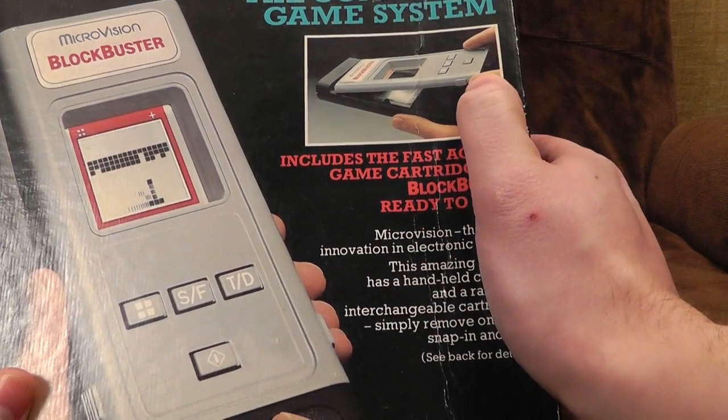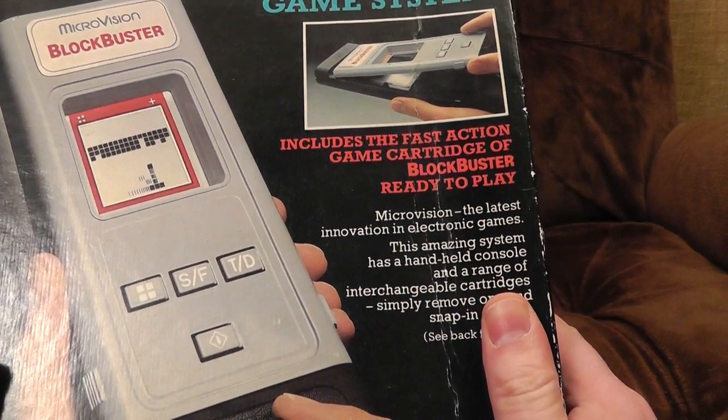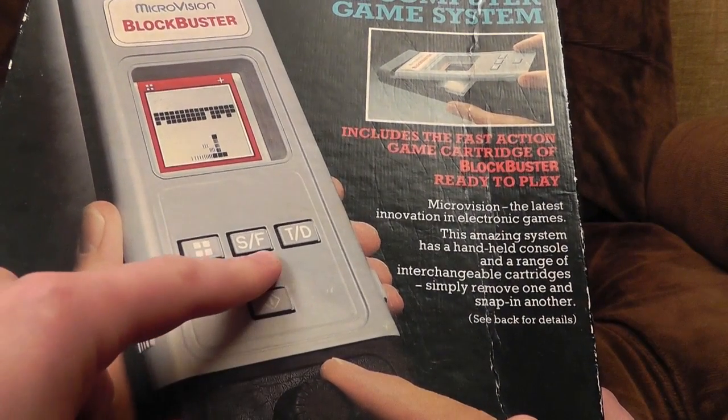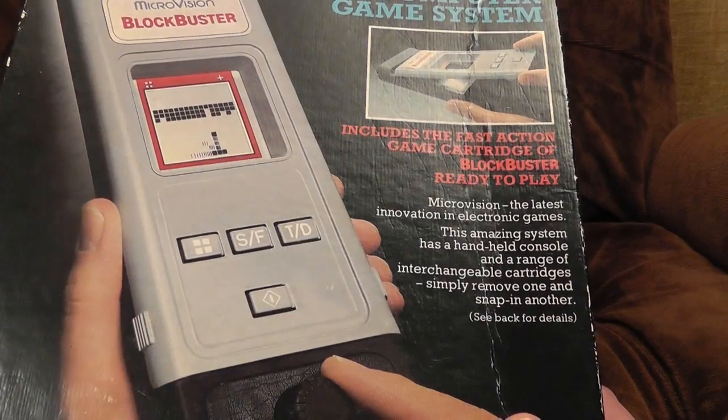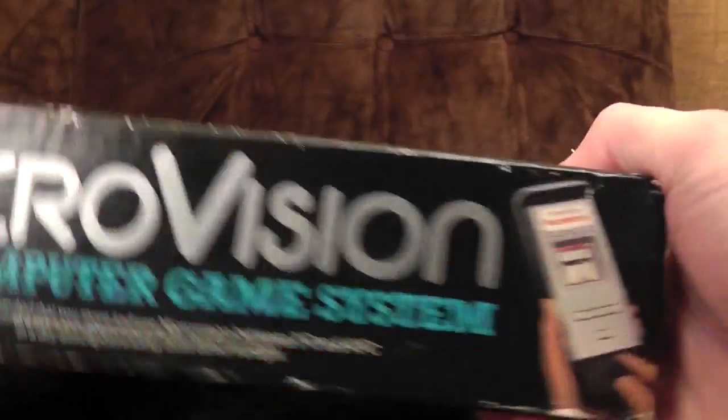Interestingly, half the actual unit seems to come away. You take away the screen and the buttons and everything to give you a unique gaming experience each time, with special buttons. We're looking at a 1979 Milton Bradley product.